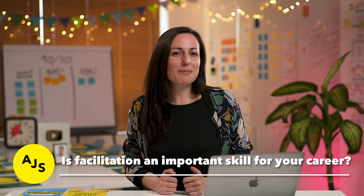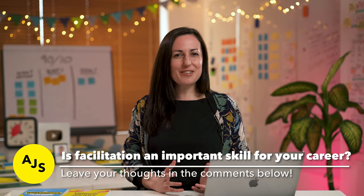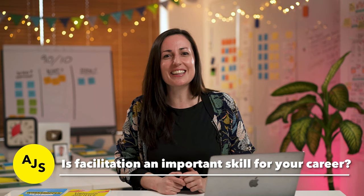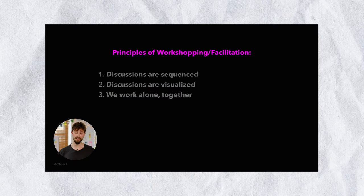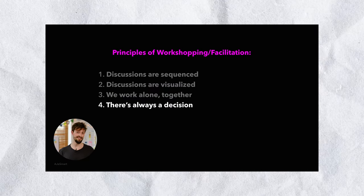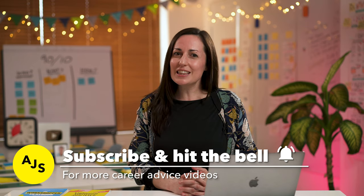So that's why you should learn to facilitate workshops as a UX designer. Do you think facilitation is an important skill for your UX career? Leave your opinion in the comments below. If you want to take your UX career to the next level and learn how to design and facilitate UX workshops, check out our one-hour free training — the link is in the description below. If you liked this video and found it useful, don't forget to subscribe and hit the bell for more videos like this on career advice. I hope you found this helpful and see you next time.